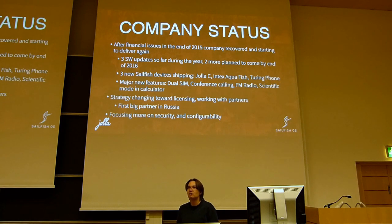Due to this strategy shift we are now focusing even more on security and configurability, so that you can build the kind of Sailfish device you want. While the strategy is changing, we of course want to keep our core community happy. The Yolla C device was part of that program — there is still a consumer device available for the community, and that remains an activity we are very much interested in.